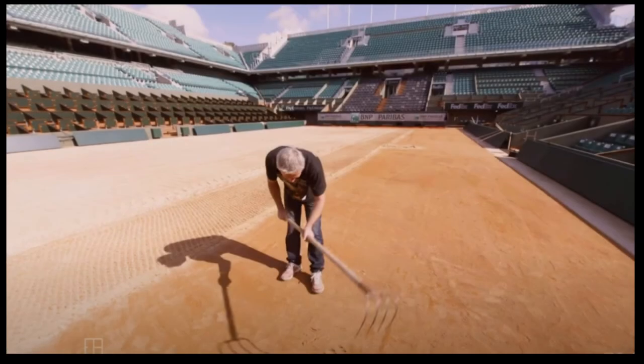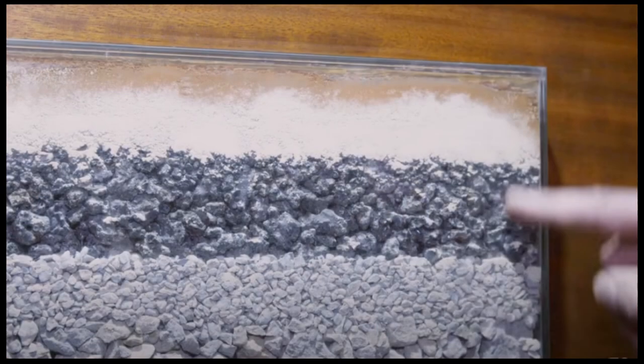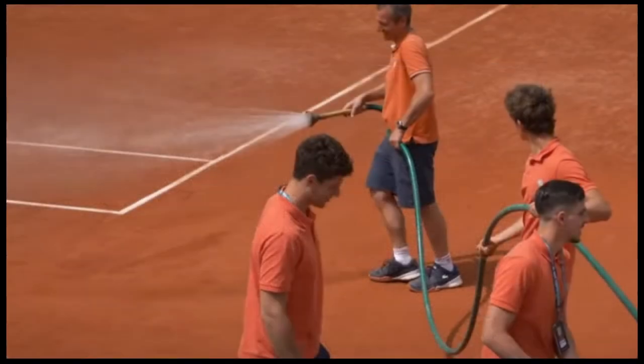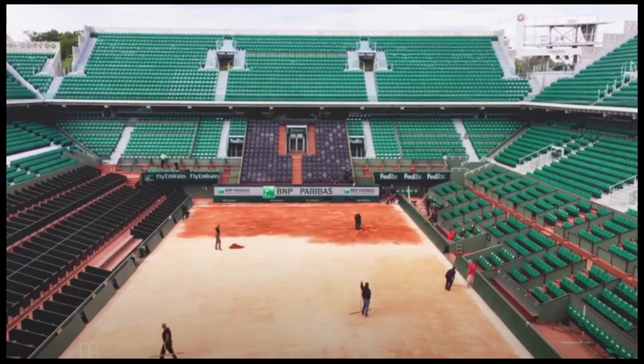Maintaining a clay court requires specific scientific considerations. The surface needs regular rolling, watering, and grooming to maintain its consistency and prevent excessive wear and tear. Experts carefully monitor the moisture content of the clay to ensure optimal playing conditions. The court's maintenance team plays a crucial role in preparing the surface before matches to ensure its quality throughout the tournament.